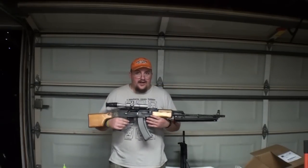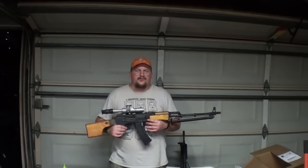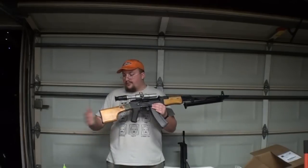It comes with an 800-round mag, a battery, and we'll throw in the trickle charger — I have one in my room somewhere, I bet I can find it. It's a 9.6. So literally it comes with all this.